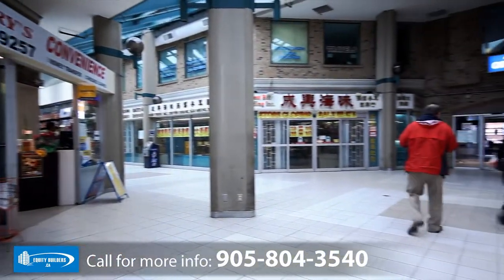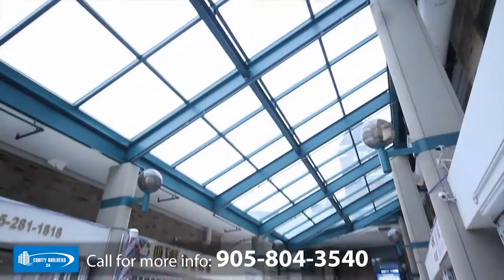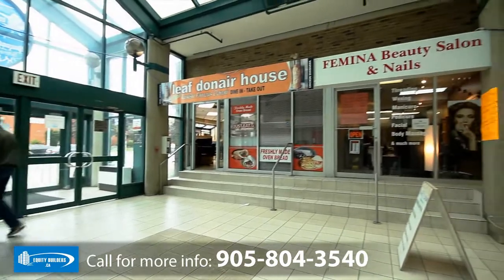Featuring many available units in various sizes, you are sure to find the perfect space for your business here. This uniquely designed two-story building is complete with a full skylight along the main corridor and is beautifully decorated with crown molding and ceramic tile.